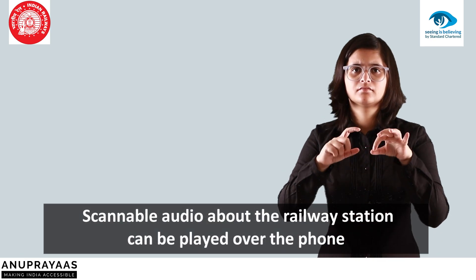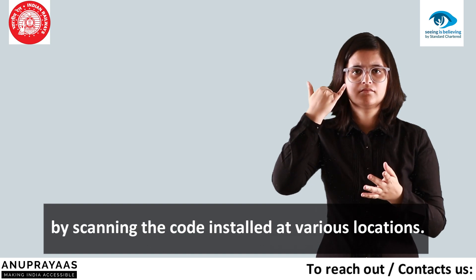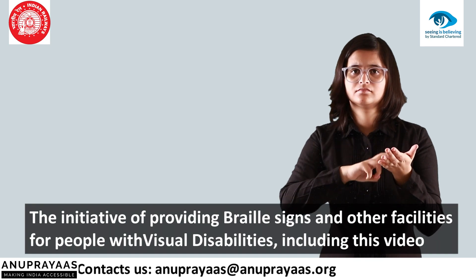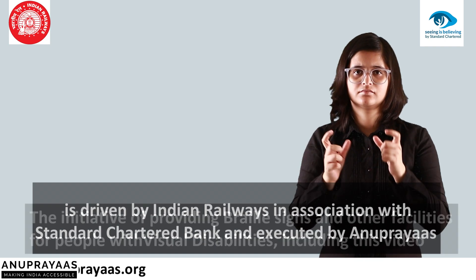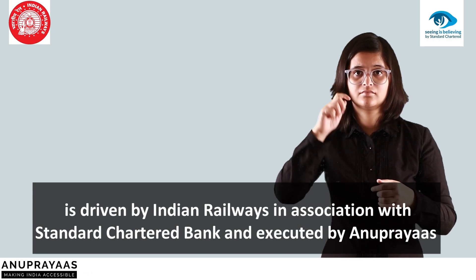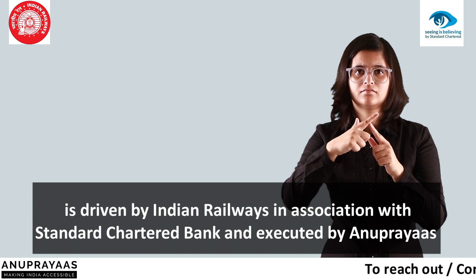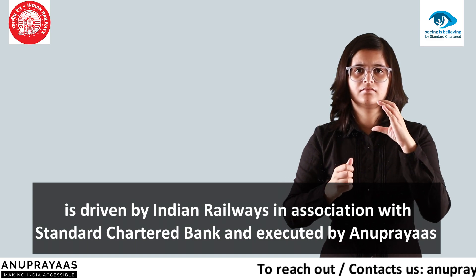Scannable audio about the railway station can be played over the phone by scanning the code installed at various locations. The initiative of providing Braille signs and other facilities for people with visual disabilities, including this video, is driven by Indian Railways in association with Standard Chartered Bank and executed by Anupreyas.